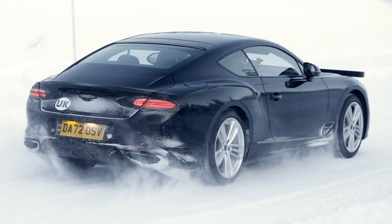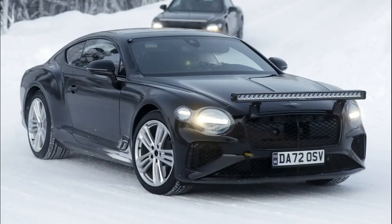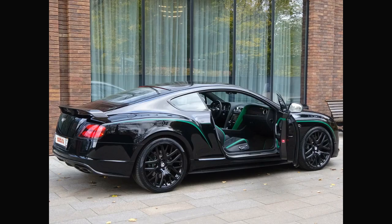The grille looks slightly smaller, or at least a bit lower than the current Continental GT, but is more pronounced. Like the Baculá, it seems Bentley is updating its design language to feature the grille more, linking the styling back to classic Bentleys like the Continentals of old.